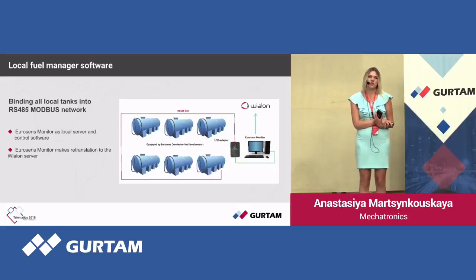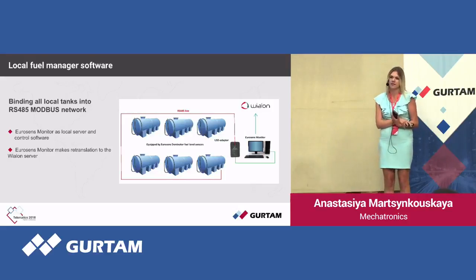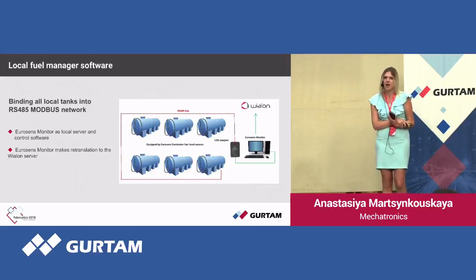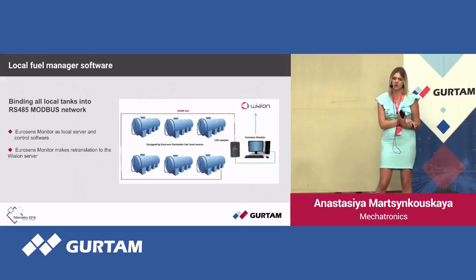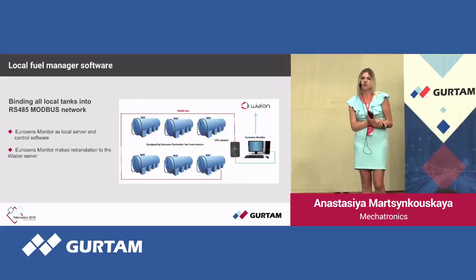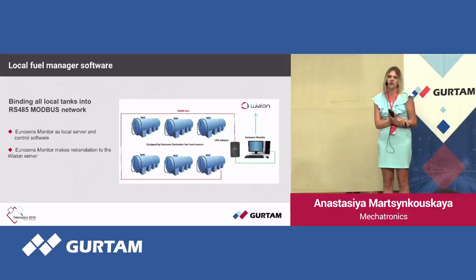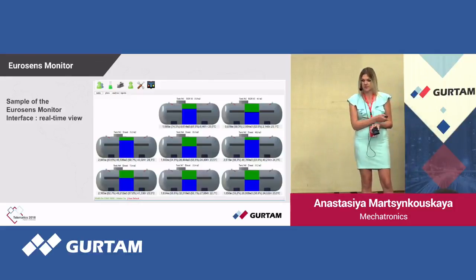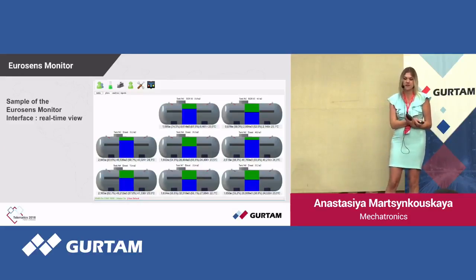The Mechatronics solution for large tanks includes an RS-485 network of fuel level sensors working on the Modbus protocol. All the sensors are connected to the operator's PC, where our EuroSense Monitor software is installed. Its task is to display the current amount of fuel remaining in the tanks, fuel consumption reports for any given period of time, retransmission of data to the server, and some other minor tasks. Here we can see on this slide the real-time view of how the fuel volume is displayed.